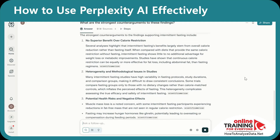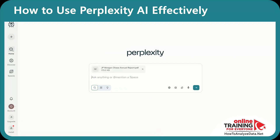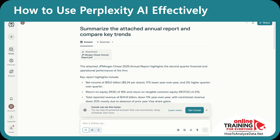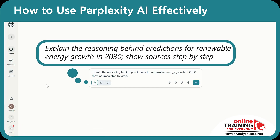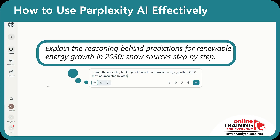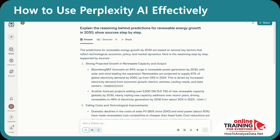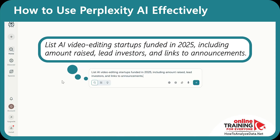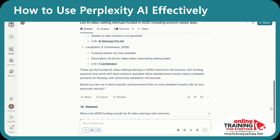Perplexity also has advanced capabilities. You can upload a financial report as a PDF and prompt: 'Summarize the attached annual report and compare the key trends.' You can also ask for step-by-step reasoning: 'Explain the reasoning behind predictions for renewable energy growth in 2030. Show sources step-by-step.' This forces a transparent trail of sources and logic, making output easier to audit. For market research, try: 'List AI video editing startups funded in 2025, including amount raised, lead investors, and links to the announcements.' Specific fields turn a vague scan into a structured, copy-paste market brief.